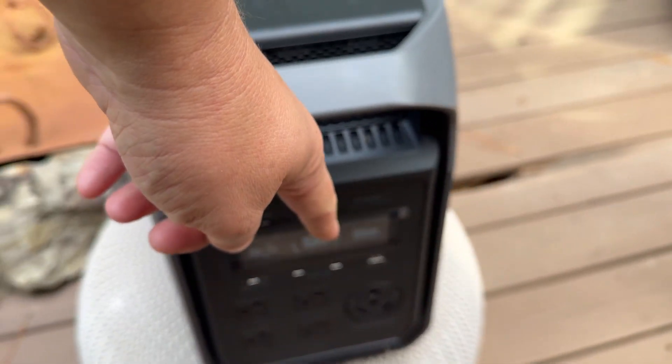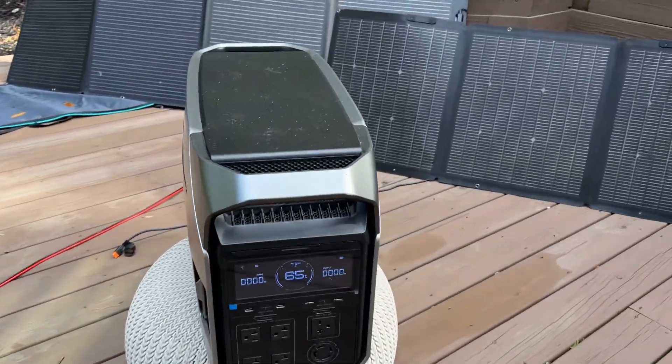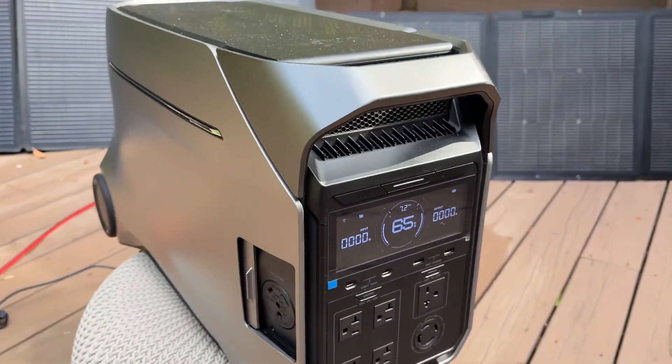You've got a single 240-volt port, so you can charge electric vehicles and run washers and dryers. The Delta Pro 3 has two 240-volt ports.